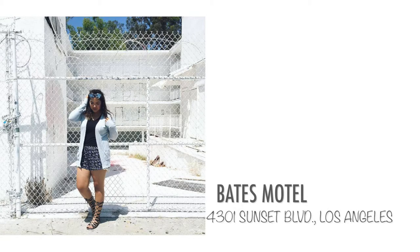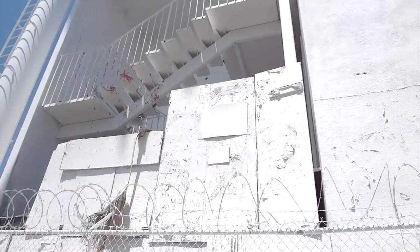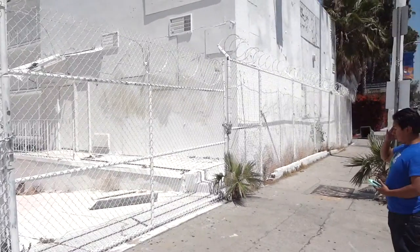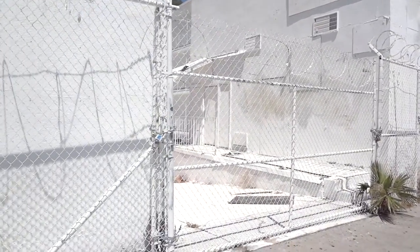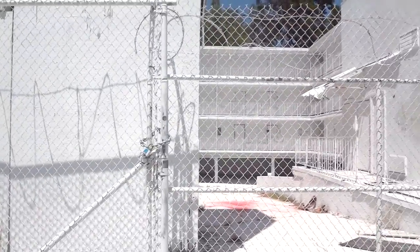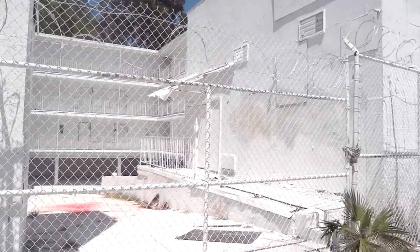The Bates Motel is a little bit further away from the other walls, but it was pretty cool — and at the same time kind of creepy. The building is all painted white. I've seen the Bates Motel show, so maybe that's why I thought it was creepy, but the picture looks cool.